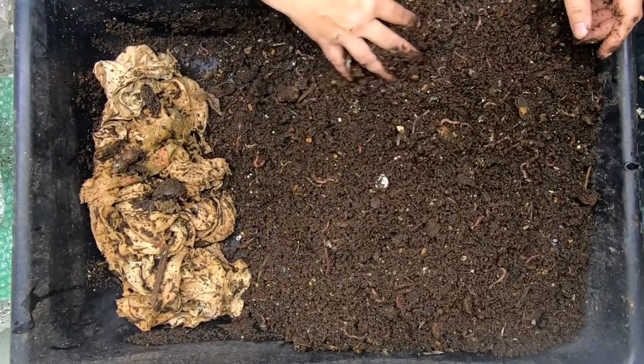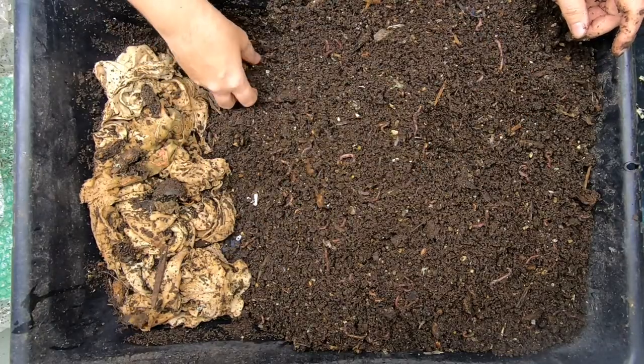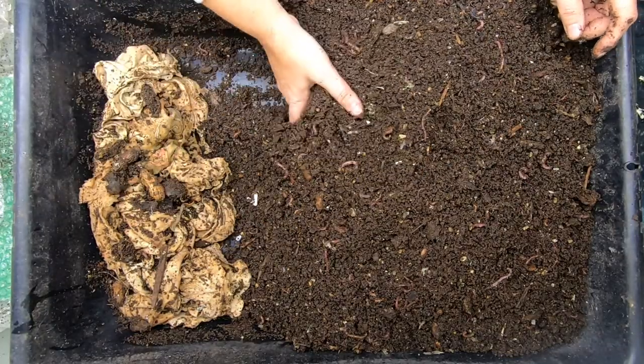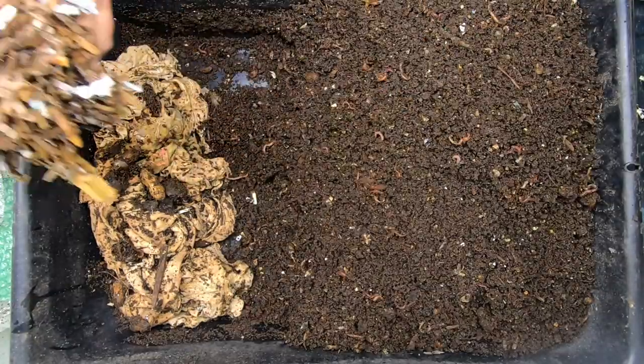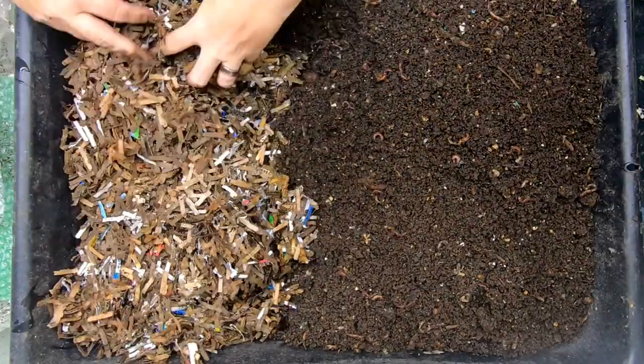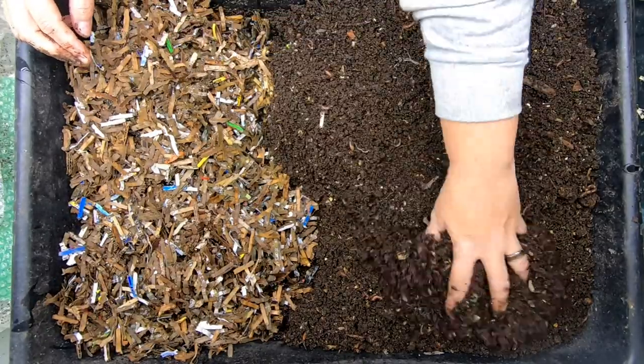This is getting pretty far finished. Don't want them to sit in their own castings for too long. So let me pile this up and we'll get a little bit of bedding for them. Alright, here we go — get them some place to go to get out of the castings.